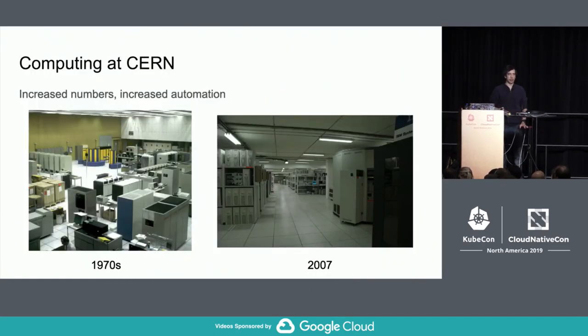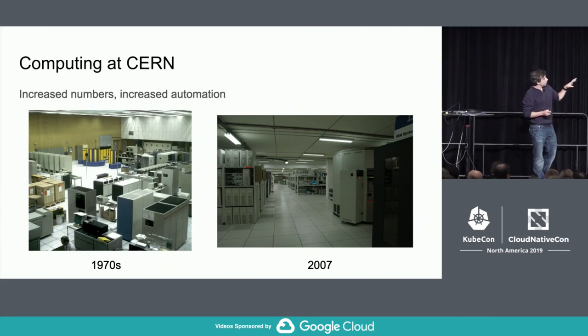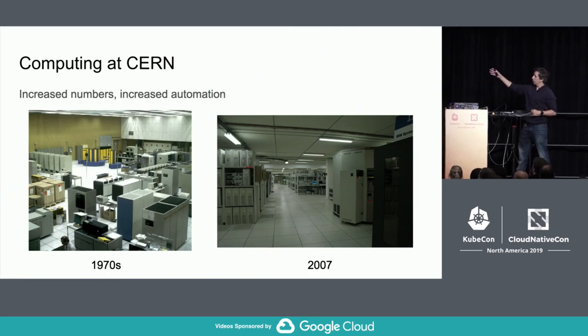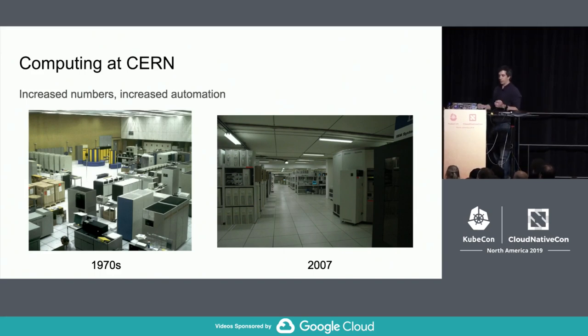There's something really interesting at CERN: we've been doing large-scale computing for many decades, so our data center is kind of a historical piece of computing. On the left you can see a picture from the 1970s with Cray mainframes in the background. The layout changed significantly to racks, and by 2007 we actually had racks with desktop PCs — truly commodity hardware. You can also see old tape silos on the right; we still use tapes for many things, though they are not round anymore.